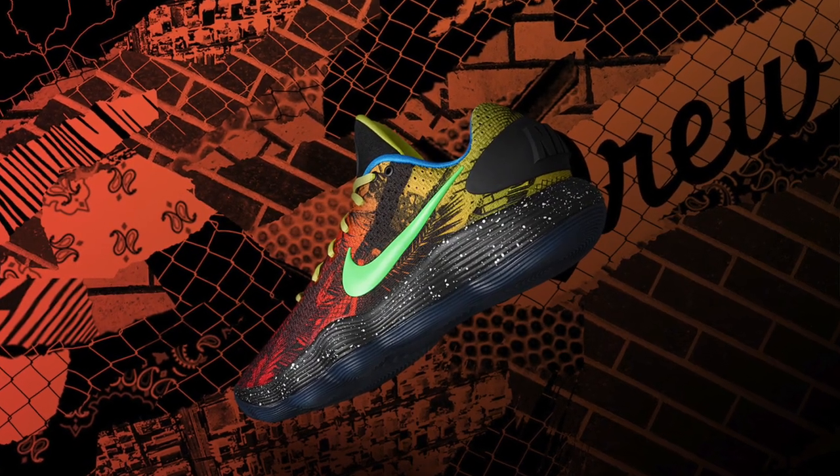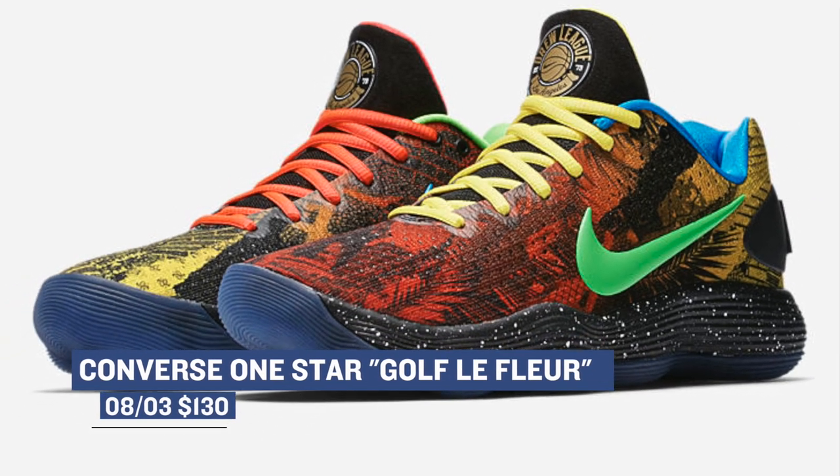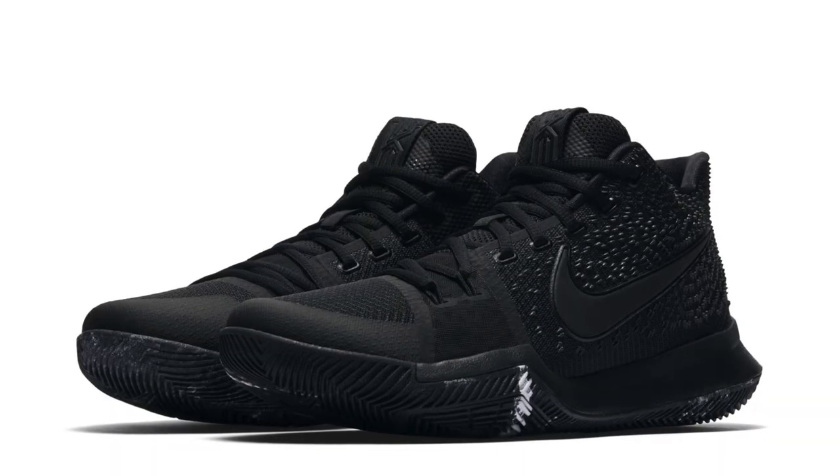There's one last drop from today and that's the Nike HyperDunk 2017 Low in the Los Angeles colorway. Nike is actually dropping a city pack on these, and this LA colorway will cost you $130.